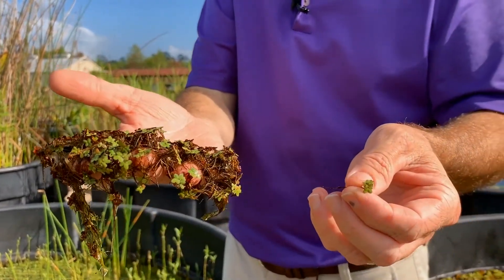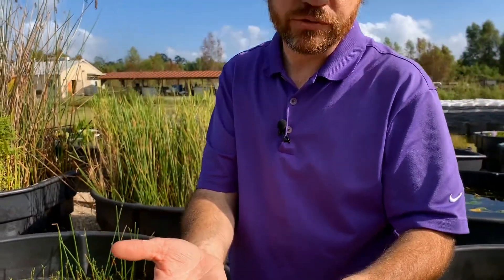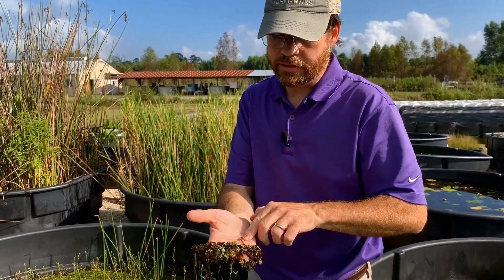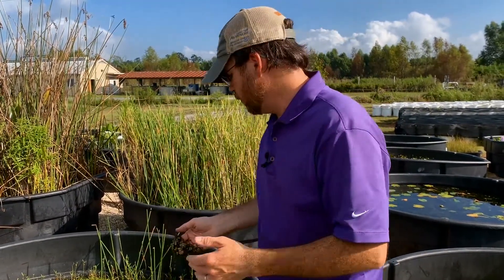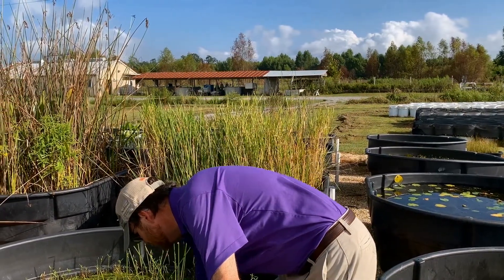There are several duckweed species. We have Lemna, Landotia, and other species such as the giant duckweed and spotted duckweed that can all form. Today, we're going to talk about duckweed species in general.